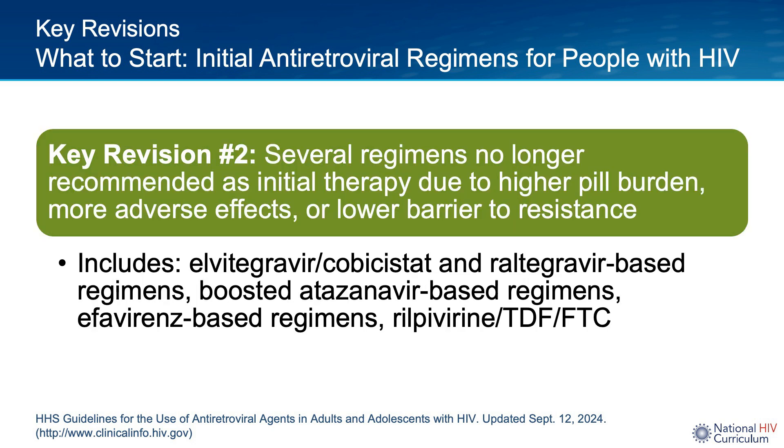Another key revision is that several regimens are no longer recommended as initial therapy. These include those that have cobicistat-boosted elvitegravir, those that have raltegravir, boosted darunavir, efavirenz, or the rilpivirine-TDF-FTC combination. The reasons are variable: for some it's higher pill burden, for some it's lower barrier to resistance or more adverse effects as compared to the dolutegravir or bictegravir options that are currently recommended.